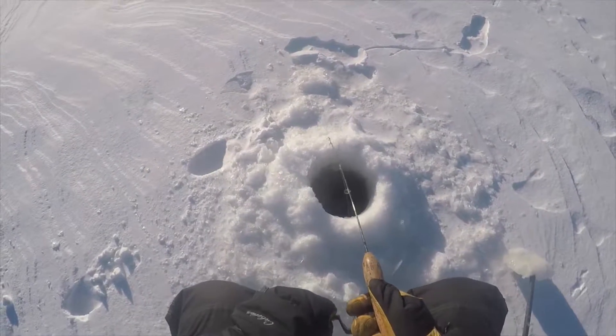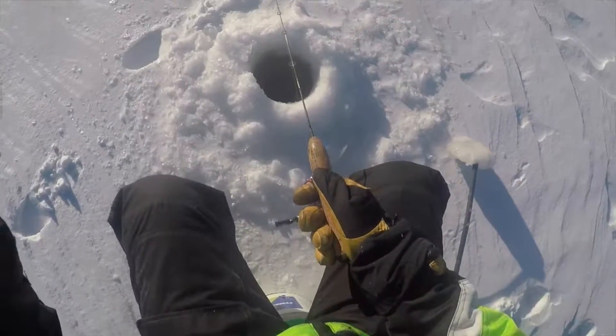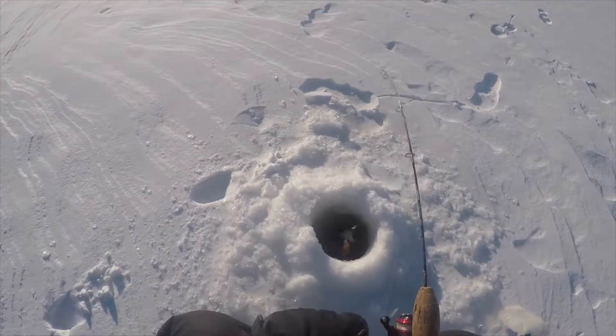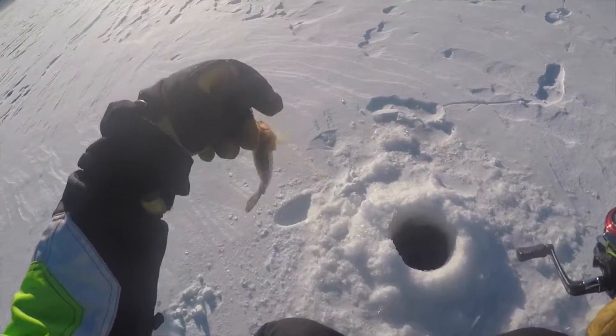Got another fish! Got another fish - I think it is. Ooh, it's a nice perch. We'll keep him.